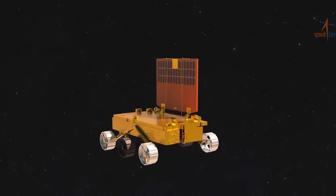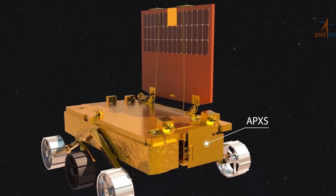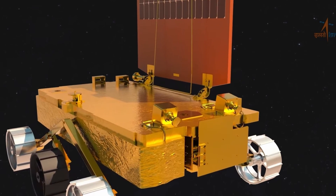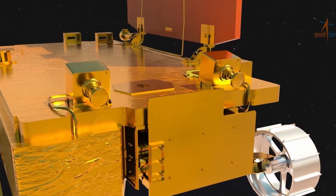The batteries on Pragyan were fully charged before it went to sleep, so there's a faint hope they might wake up again after the lunar night. If not, they will remain India's lunar ambassadors, forever resting on the moon's surface.